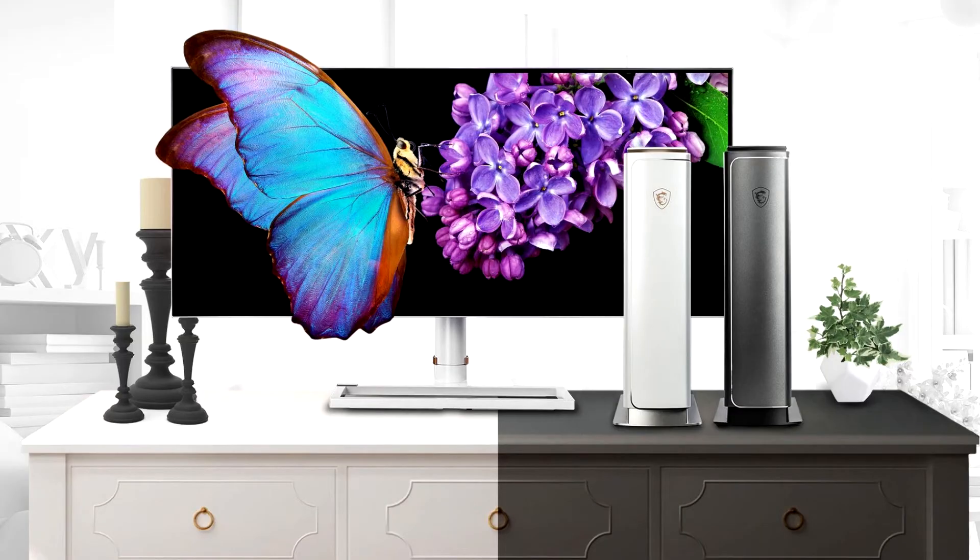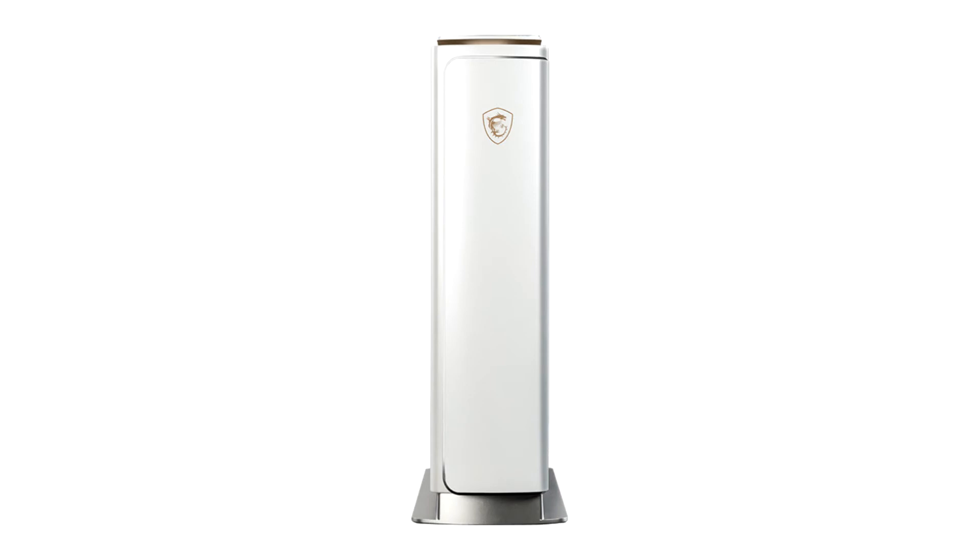MSI today rolled out the Creator P100 X10th, a console-looking premium pre-built desktop targeted at creators. Available in two color trims — matte white with gold accents and gray with silver accents — the desktop measures 131.85 mm x 372.2 mm x 408.88 mm.